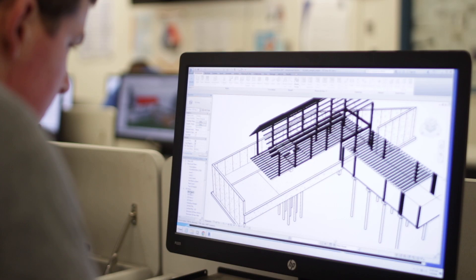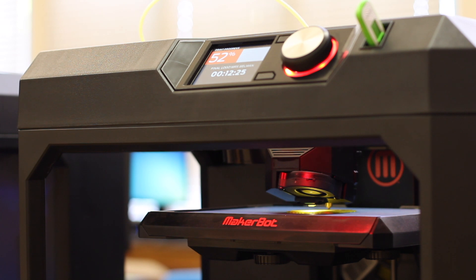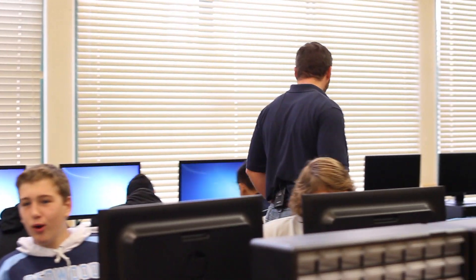The main careers we focus on are mechanical engineers, electrical, civil, and architects. Everything you see has been in the mind of an engineer at some point. It's very satisfying knowing that you were able to create the thing that you're using.